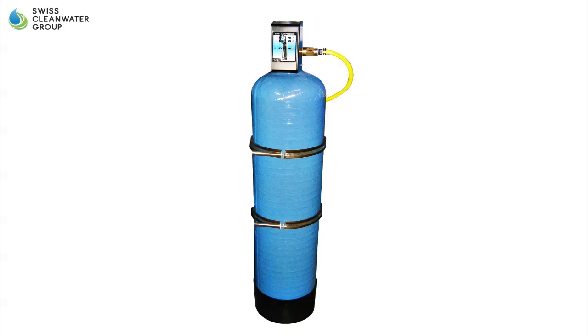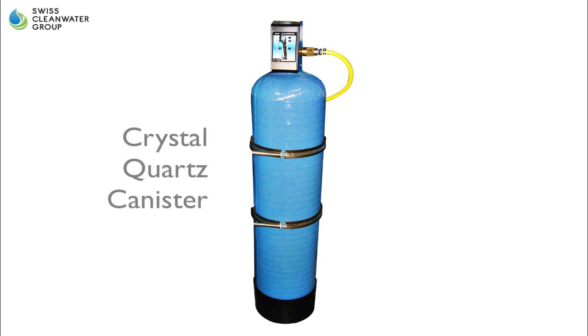Step 2 of the cleaning process: Crystal Quartz Canister. Once in the first canister, water flows through the crystal sand quartz filter, which prevents fine particles from entering into the structure.